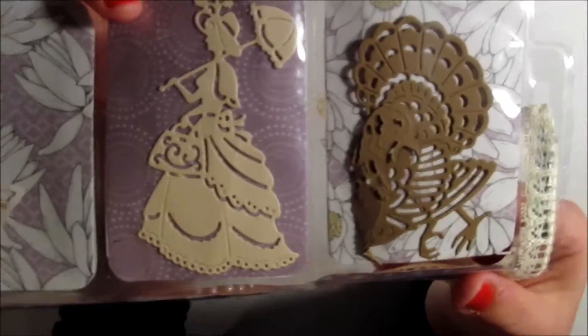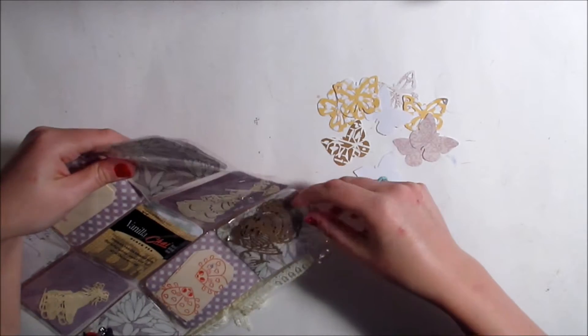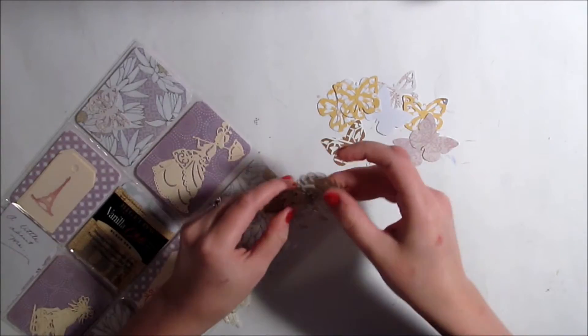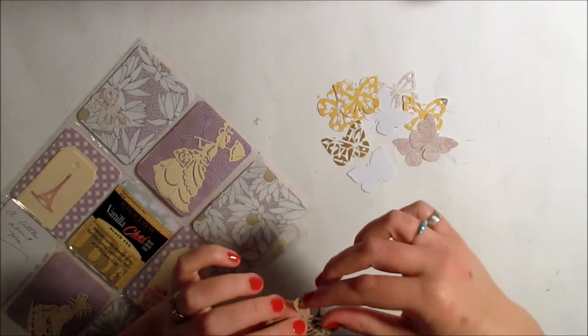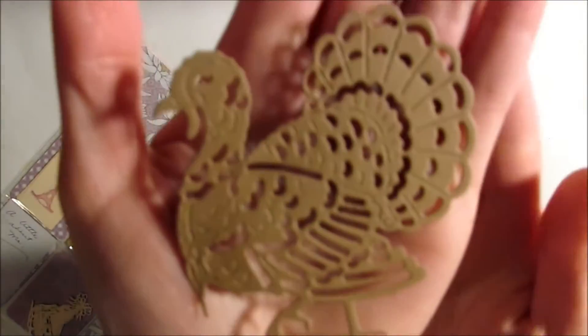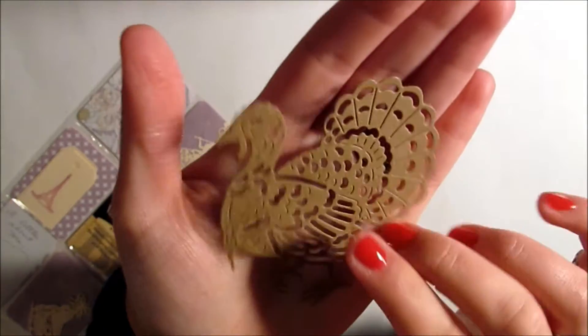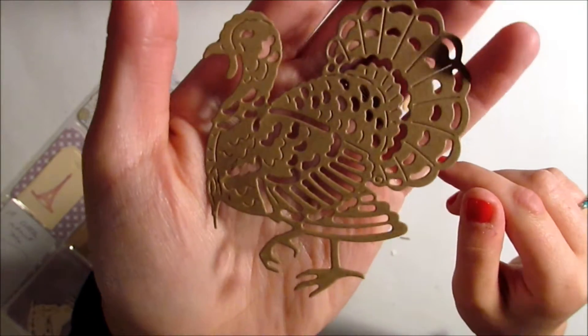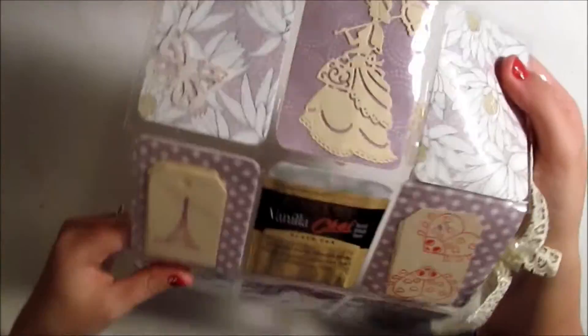Here she's included a lovely Victorian-type lady die cut — that's super pretty and intricate. And this one she has included what I believe is a turkey — a super intricate die cut as well. Look how intricate that is; that'd be neat to use on a Thanksgiving card or something like that.